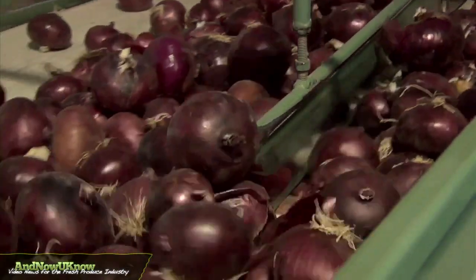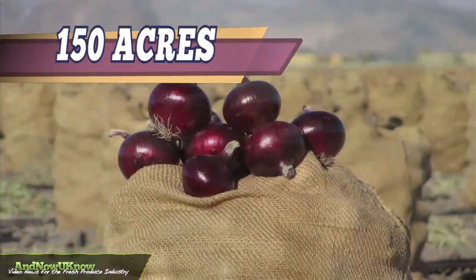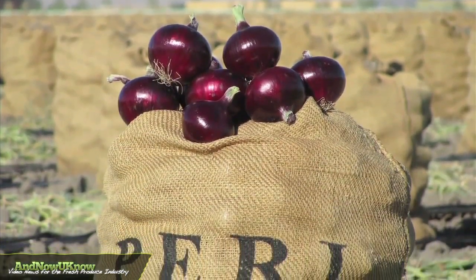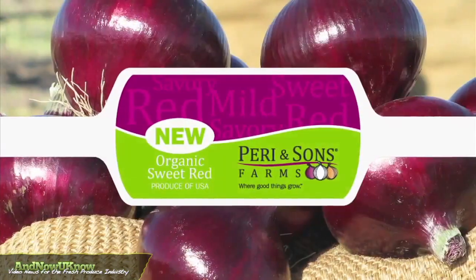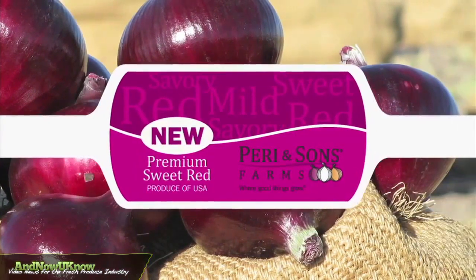From last year we had 15 acres of it and we liked the results, so this year we've got 150 acres of it, some organic and some conventional. We're pretty happy with how the development's going, making real improvements on quality, looks, and flavor.